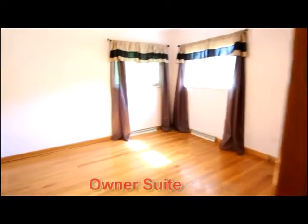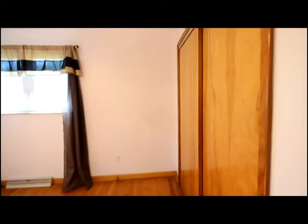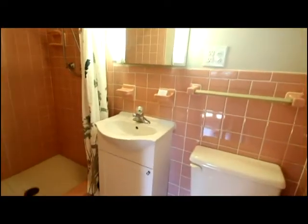And the owner's suite. Notice the hardwood floors, spacious closet, updated windows, and your own private bath.